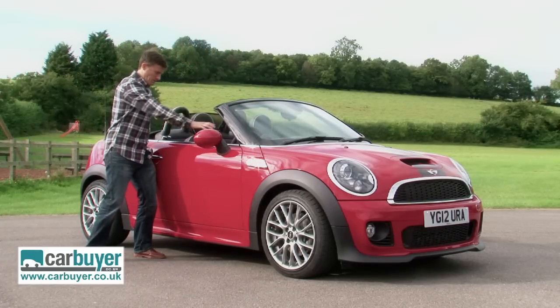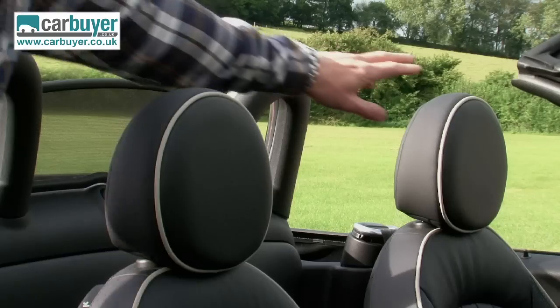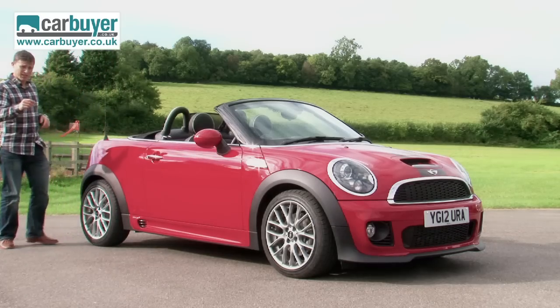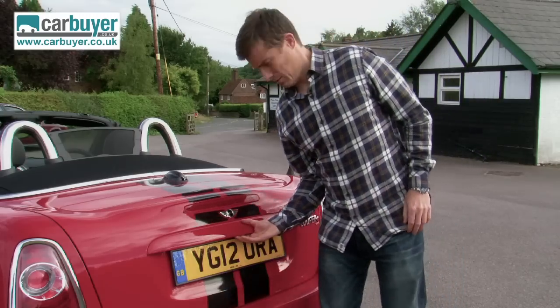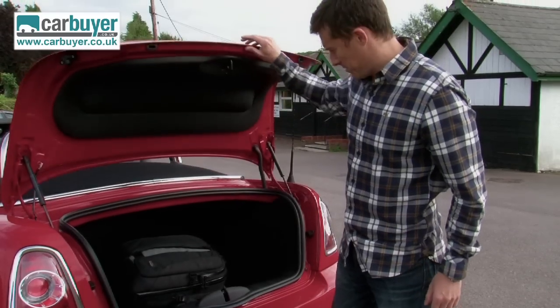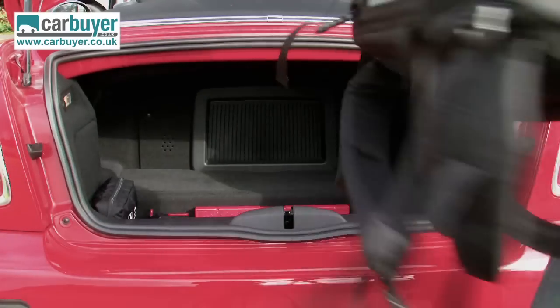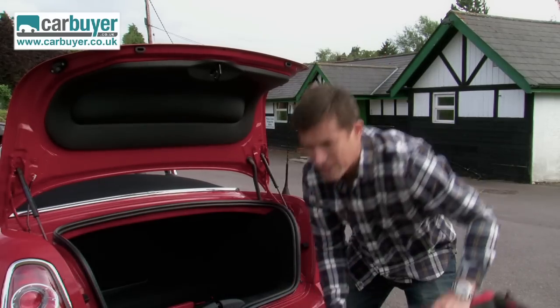It's like a convertible but it has just one and two seats. One of the benefits of only having two seats is that you have a boot you can actually use. There's twice the space in there as you get on the normal MINI convertible, so it's far more useful for carrying luggage.